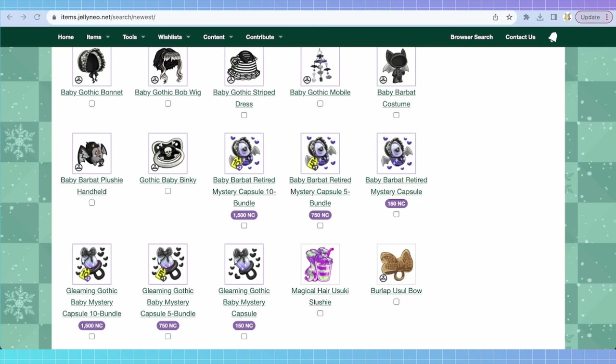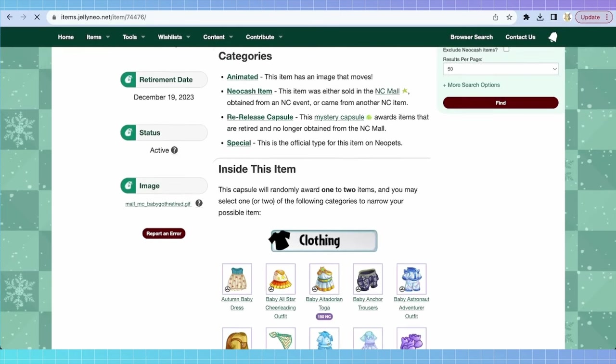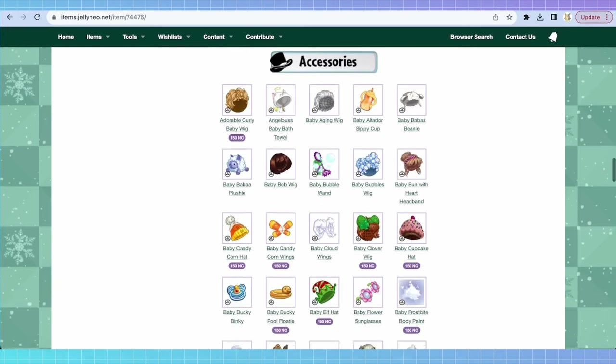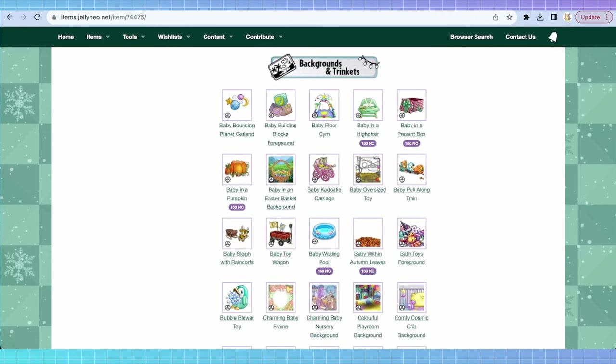If you click on the capsules, you can see a list of what is inside them. It'll specify in the categories what type of capsule it is — it'll say re-release if it's a retired mystery capsule. This capsule will randomly award one to two items, and you may select one or two categories to narrow down your possible item. There are three categories: clothing, accessories, and backgrounds and trinkets. So when you open the capsule, you pick which category you want and it'll give you an item from that selection.